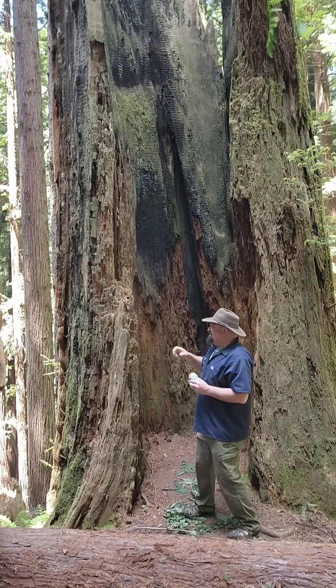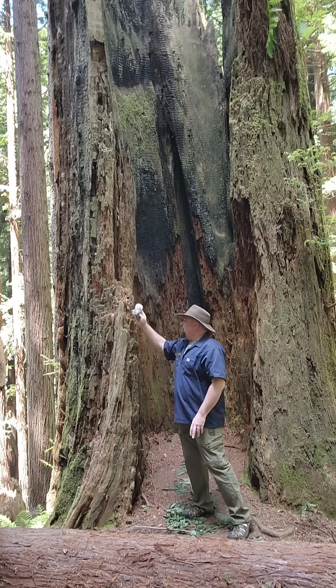Nestlings have few or no feathers and can barely control their heads. If you can see the nest, just gently take the baby and put it right back in there.